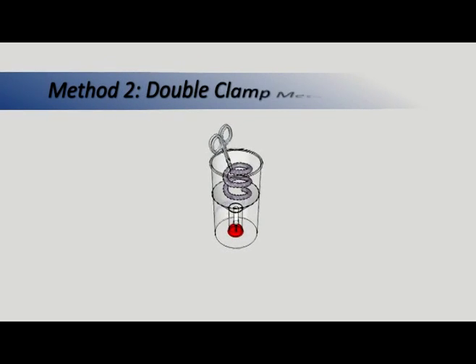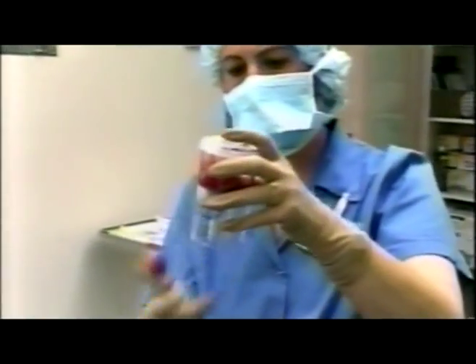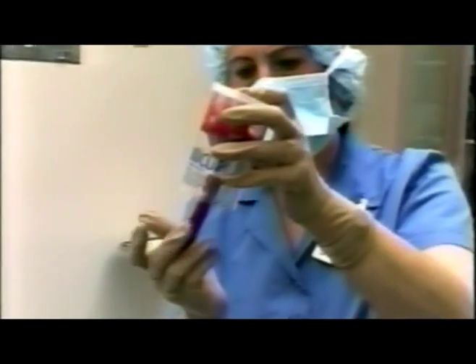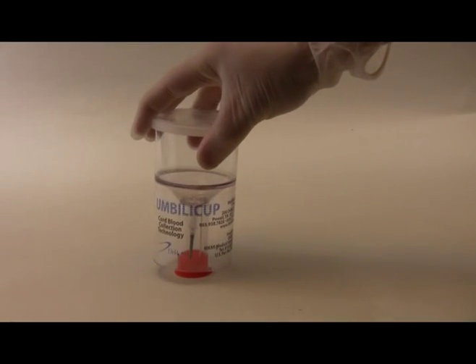A second method, the double clamp method, can also be used. A five to six inch section of umbilical cord is double clamped, cut, and placed inside the Umbilacup chamber. The clamp is then released, and the blood is allowed to pool in the bottom of the chamber. Regardless of which method is used, the lid is then placed on the container, and an evacuated storage tube is inserted into the sheath-protected needle at the bottom of the Umbilacup. Blood immediately flows into the evacuated container, and the bottom of the Umbilacup is capped on a flat surface.